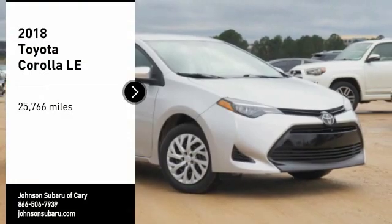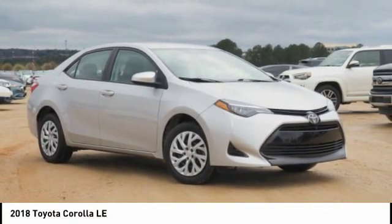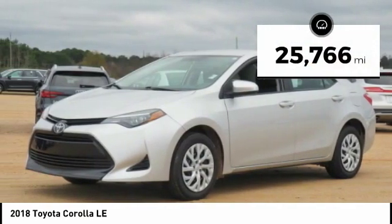Come test drive the 2018 Corolla. The Corolla is still a great option for those who want dependability, comfort, and value. This vehicle has less than 30,000 miles.